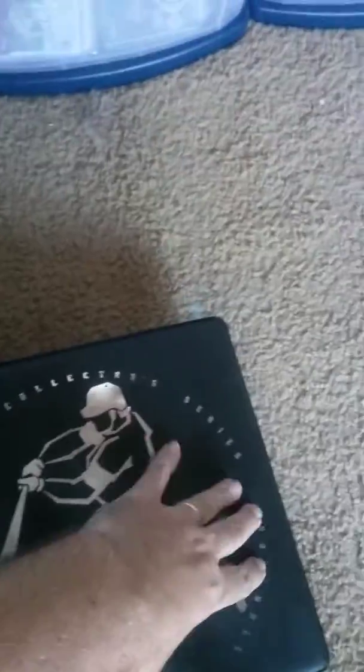Down here are three binders. These are my binder cards — cards that are valued ten dollars or under I keep in here. You can notice these are all filled. I've got three binders filled with Cal Ripken Jr.